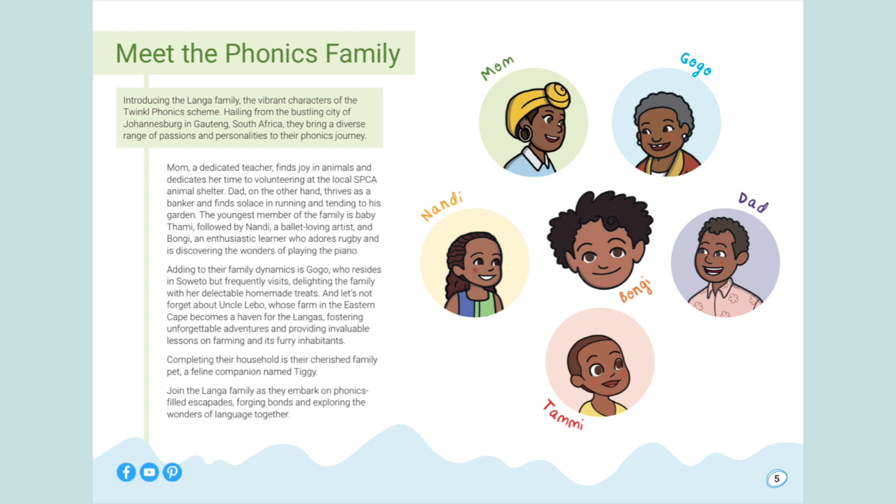Adding to their family dynamics is Gogo, who resides in Soweto but frequently visits, delighting the family with her delectable homemade treats. And let's not forget Uncle Lebu, whose farm in the Eastern Cape became a haven for the Langes, fostering unforgettable adventures and providing invaluable lessons on farming and its inhabitants.